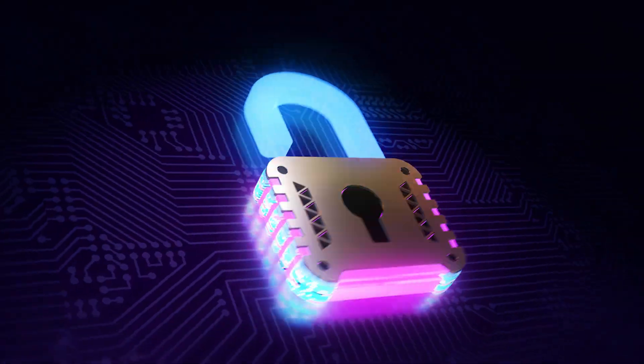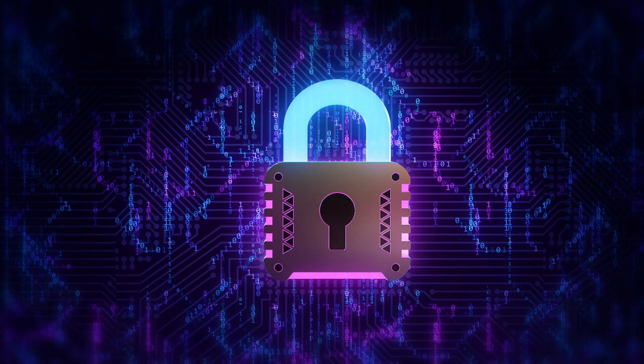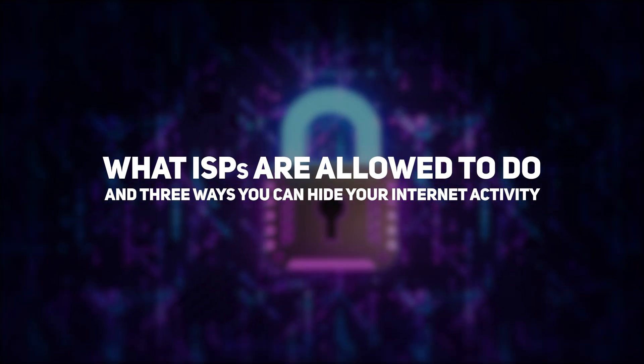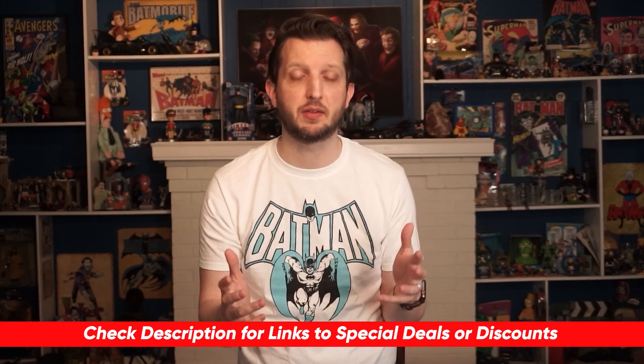Now there are a few things you can do to protect yourself from being spied on. On our channel, we like to share with you all there is to know about internet security. So in today's video, we're going to talk about what ISPs are allowed to do and three ways you can hide your internet activity. We'll include any helpful links in the description below, so be sure to check those out as well.